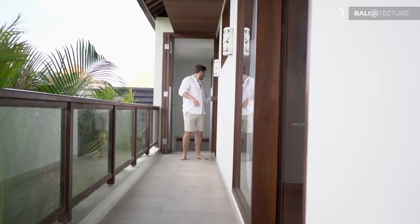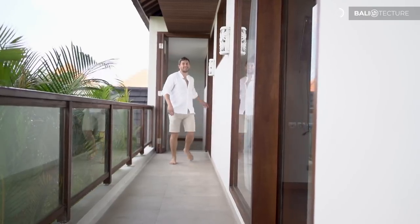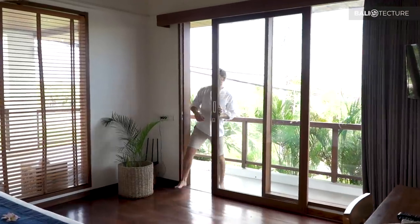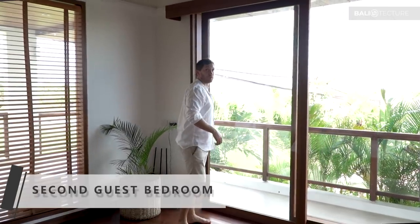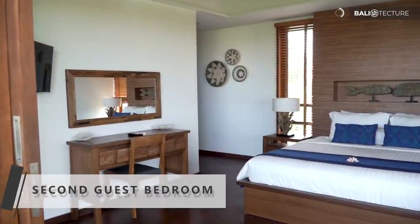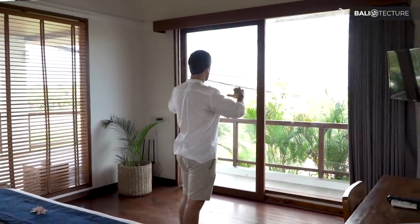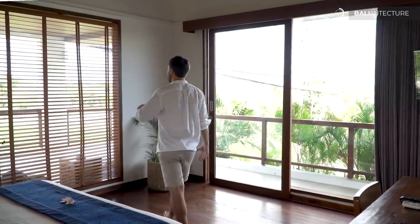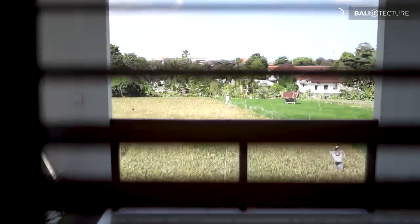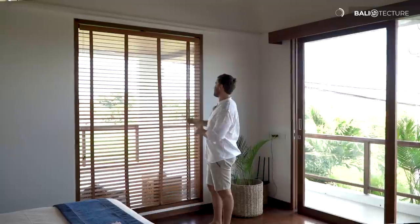Let's head over to the second guest bedroom, right next to the first. This is the second guest bedroom — it's identical to the first. Again, an amazing view, really nice, lots of light. It also has a huge window that overlooks the rice paddy. This is the bedroom I would call dibs on if I were staying here — that's definitely a really great view.